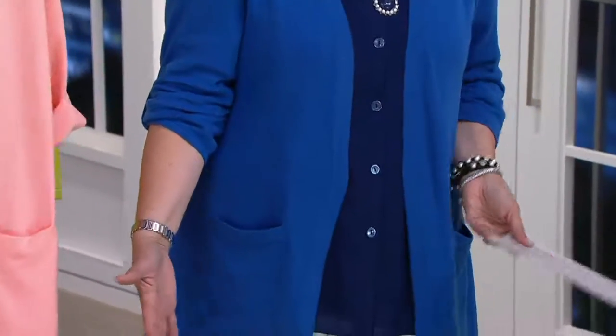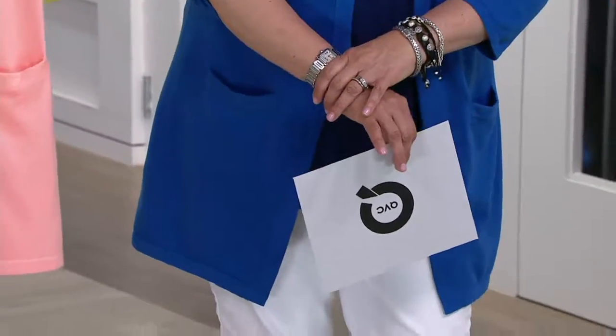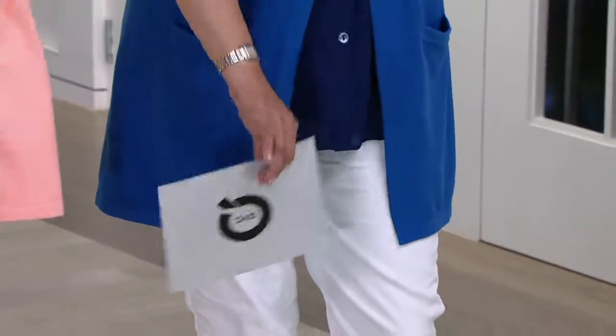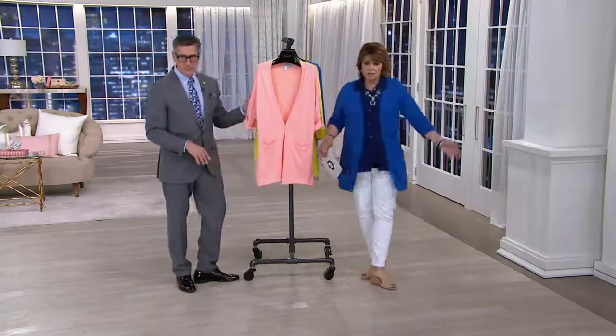So you can still wear a sweater in the warmer months and not look like — why are you wearing a sweater in the warmer months? The sleeves are right, the drape is right, the fit is nice. It's just simple in the back. Classic.